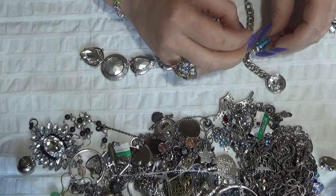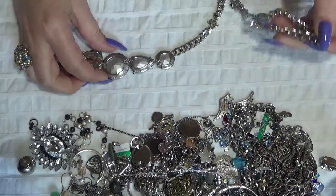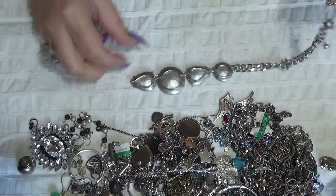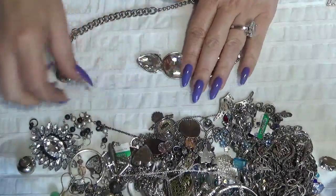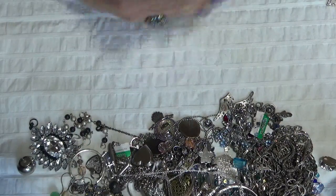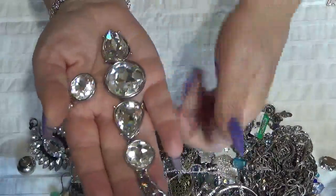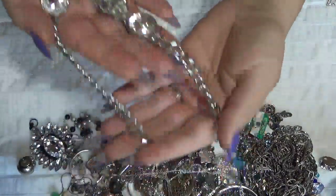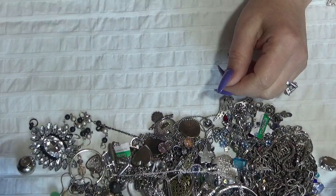Oh, I have the earring for that necklace. This one is another necklace that is busted over here — but there are some big rhinestones here, sparkly. Crafting also.